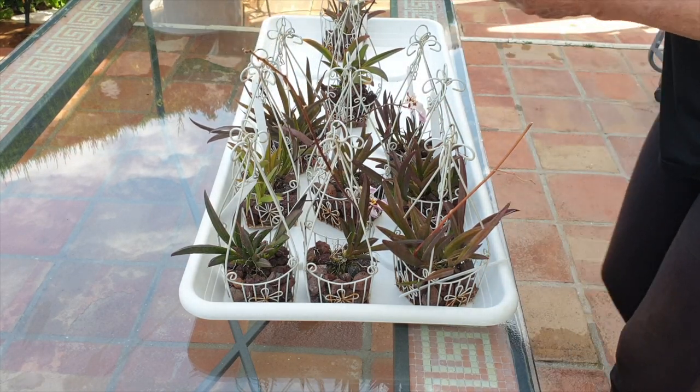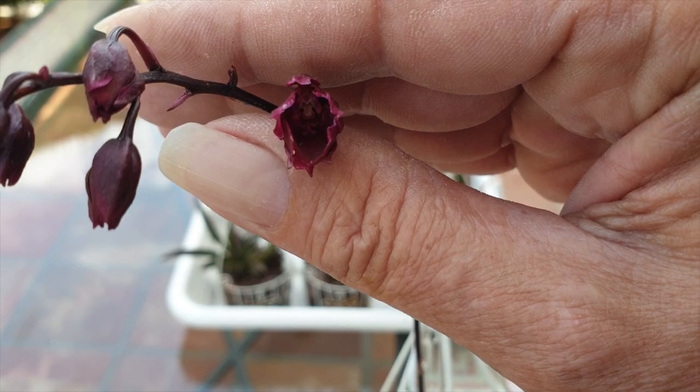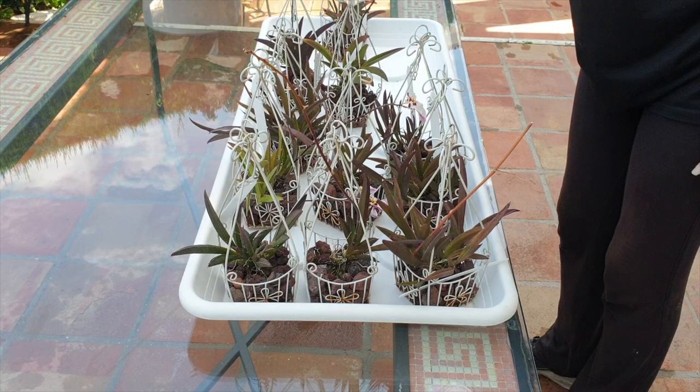I'm waiting for this one to bloom — check it out! I'm hoping that this is Red Sunset, not sure. Fingers crossed that we get this one identified very, very soon.